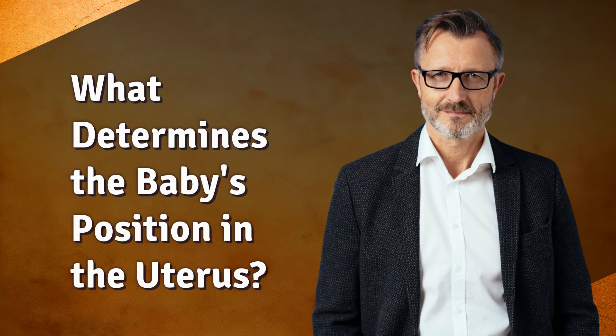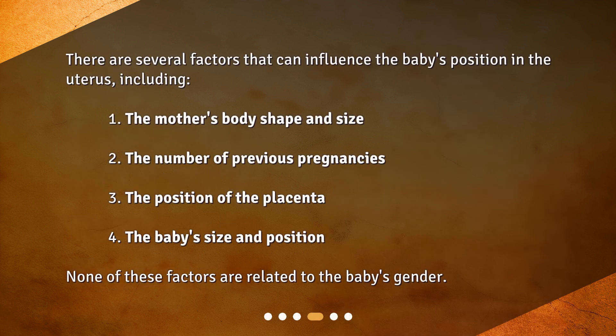What determines the baby's position in the uterus? There are several factors that can influence the baby's position, including: the mother's body shape and size, the number of previous pregnancies, the position of the placenta, and the baby's size and position. None of these factors are related to the baby's gender.